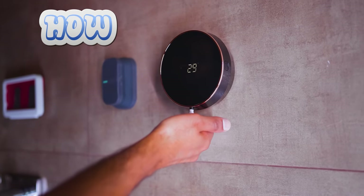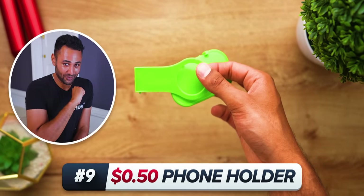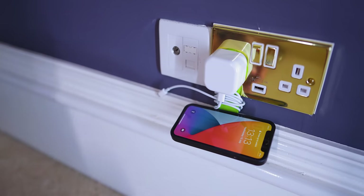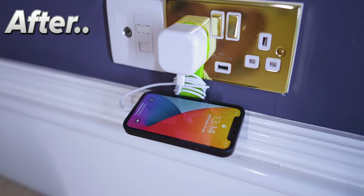It even lets you pick how bubbly you want it. Number nine: the 50 cent phone holder is surprisingly one of the cleanest ways to store your phone. It gives you a platform to rest it on, and then the neck of the holder is just a space to be able to wrap your cable around. Before. After. Simple.